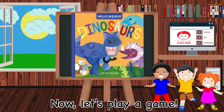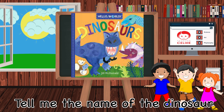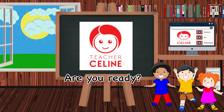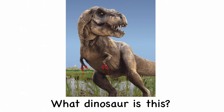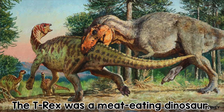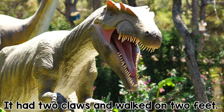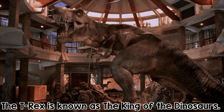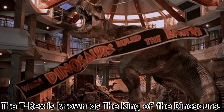Now let's play a game. Tell me the name of the dinosaur as soon as I flash the picture on my screen. Are you ready? Great! Let's start! What dinosaur is this? Very good! It's a T-Rex or Tyrannosaurus Rex. The T-Rex was a meat-eating dinosaur. It had two claws and walked on two feet. The T-Rex is known as the king of the dinosaurs.